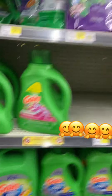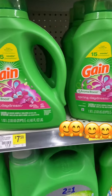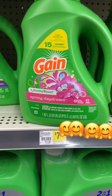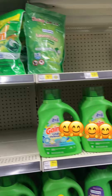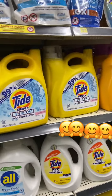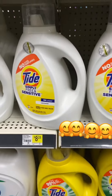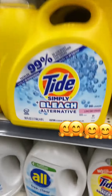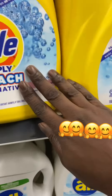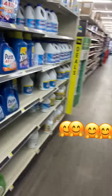If you're interested in Gain, they got Gain here at Dollar General for $7.50. And they got some Tide — Tide for $8.25. The bigger one is $12.50 to $12.75. That's not bad.